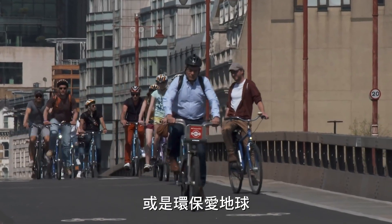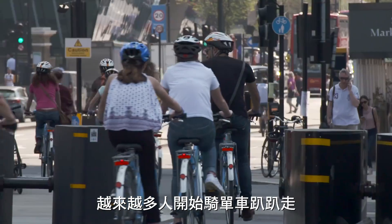Whether it's to commute, to get fit, or for environmental reasons, more and more people are taking to the saddle.